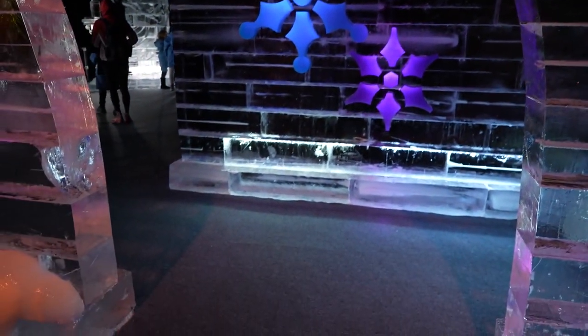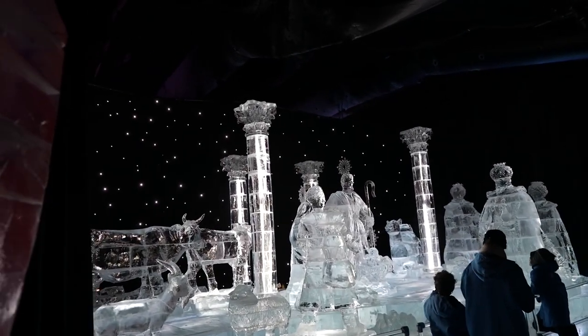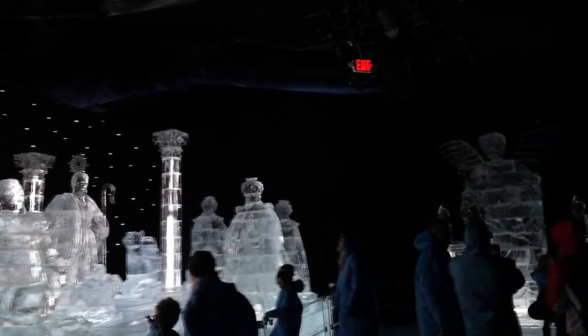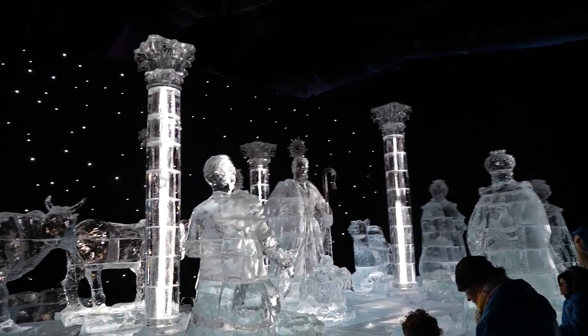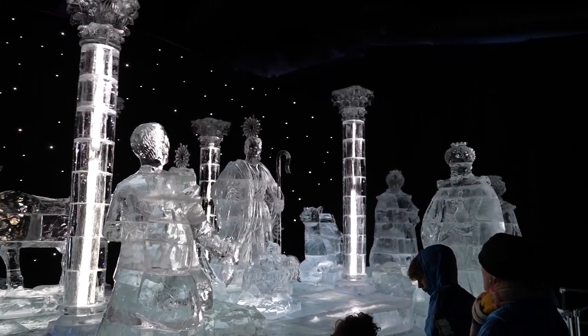Now we go out the door into an area themed to Christmas in general. We've got angels, an ice nativity scene, the three wise men, and a little icy baby Jesus. This is the last scene, and we've been in here long enough that I have ice formed on my beard.